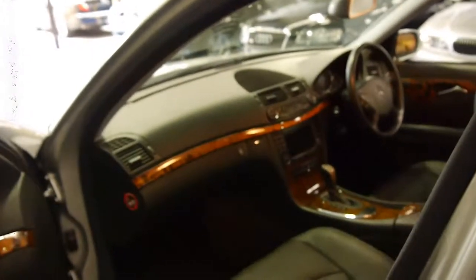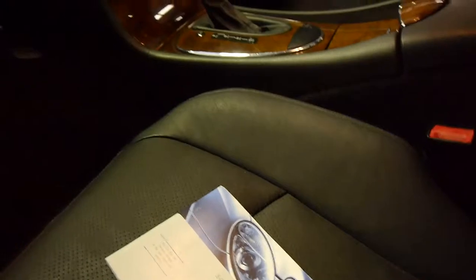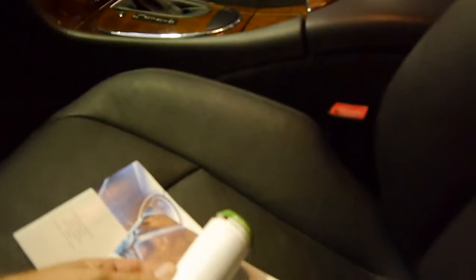The navigation CD is present and it works perfectly. We'll have a quick look at the logbooks — there are a number of books with the car. The most recent service in the book was at 114,000 kilometres, so about 6,000 kilometres ago.